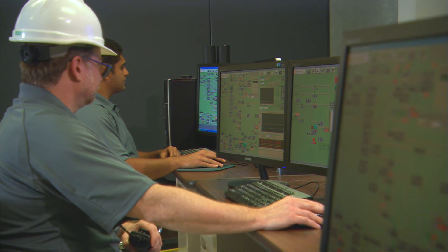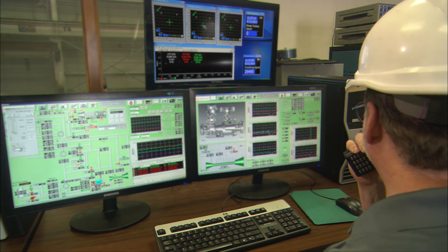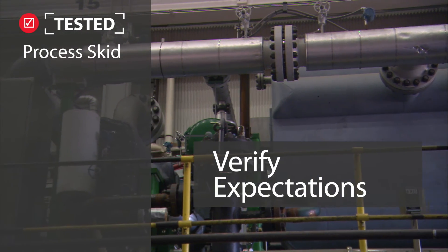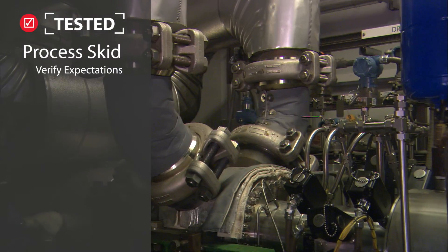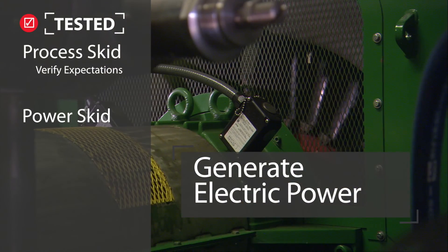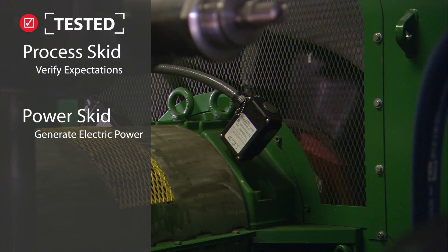We've been running a test campaign to ensure that the equipment meets our performance and reliability expectations. The point of the testing at the Dresser Rand facility is to demonstrate and validate not only the entire CO2 heat engine, but each one of the individual components. First, the test program verified expectations for the process skid. Next, the power skid was added and tested, allowing the system to start generating electrical power as expected. We've successfully demonstrated that we're on the path to delivering that high power output at a low-cost solution.